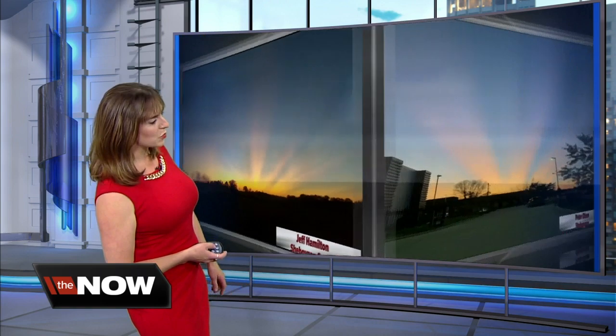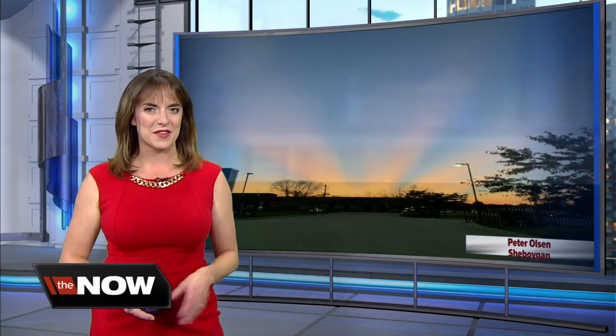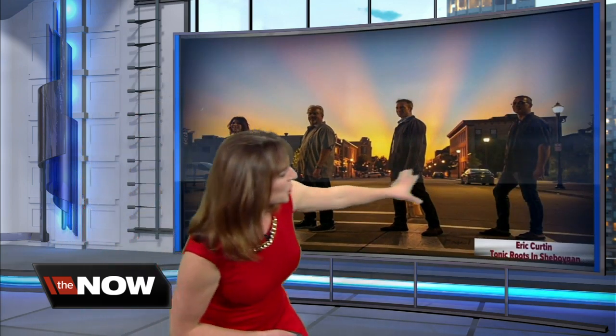Peter Green sent this in from the Calamus Marsh — beautiful rays of the sun poking out just above the horizon. Jeff Hamilton saw a similar sight in Sheboygan County; you can see the great rays of sunshine there. Peter Olson in Sheboygan, similar story. Eric Curtin took this great picture of the Tonic Roots band in Sheboygan — what an epic picture for a band photo. A little bit of Abbey Road going on.